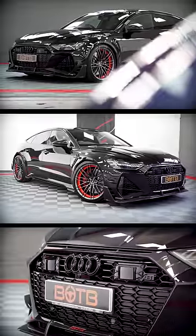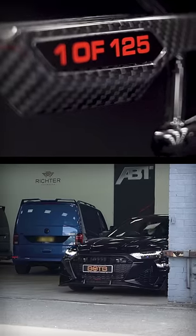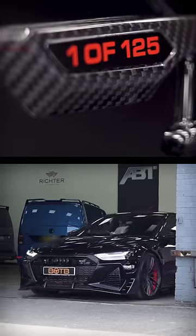Now this is a very special car indeed, being that this is only one of 125 that will ever be built.